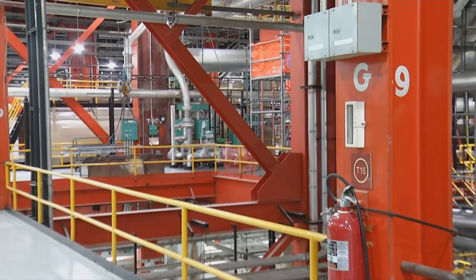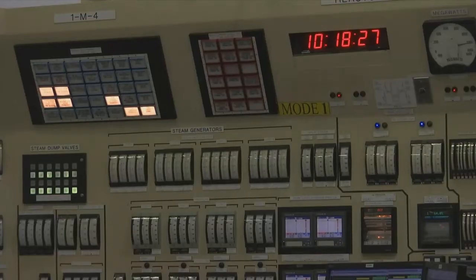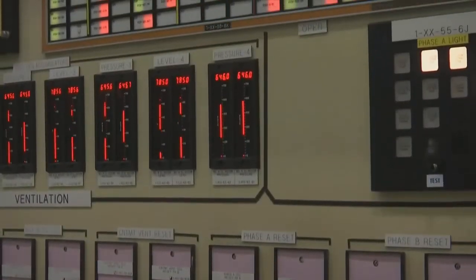Another benefit of nuclear plants is that they are running all of the time. 95 percent of a given year we are online making electricity — by far the most efficient power source in the United States.